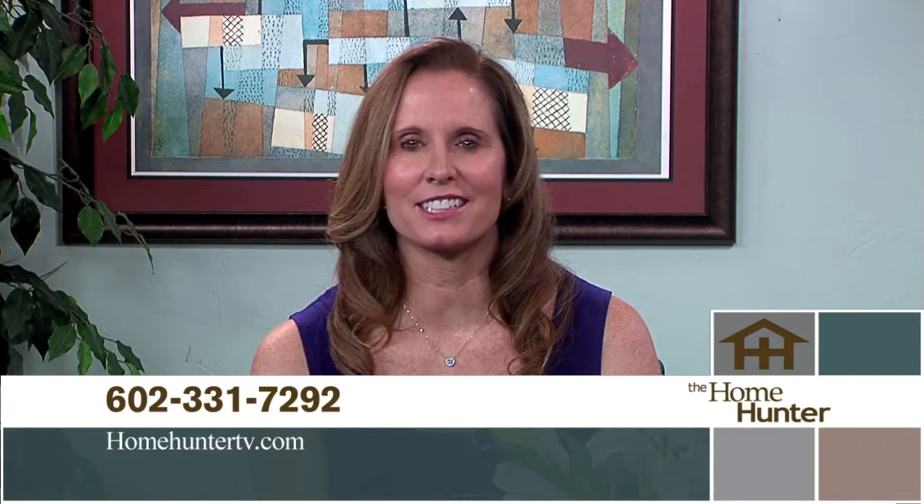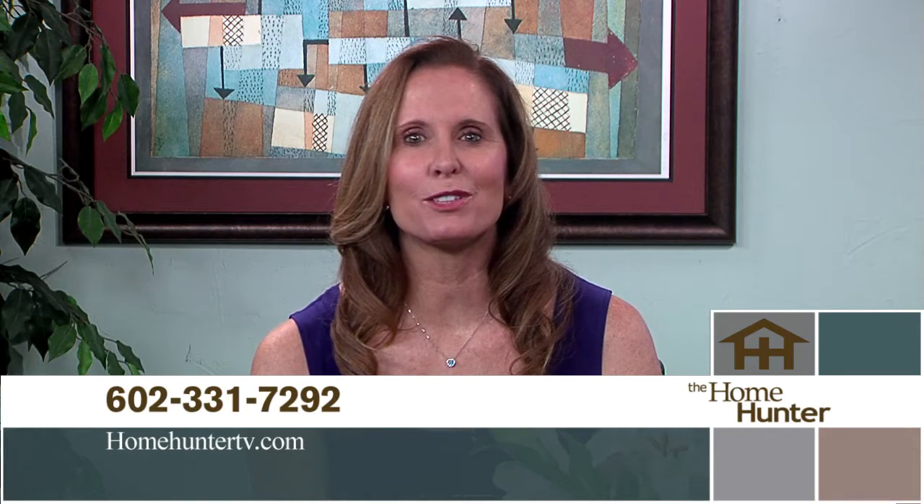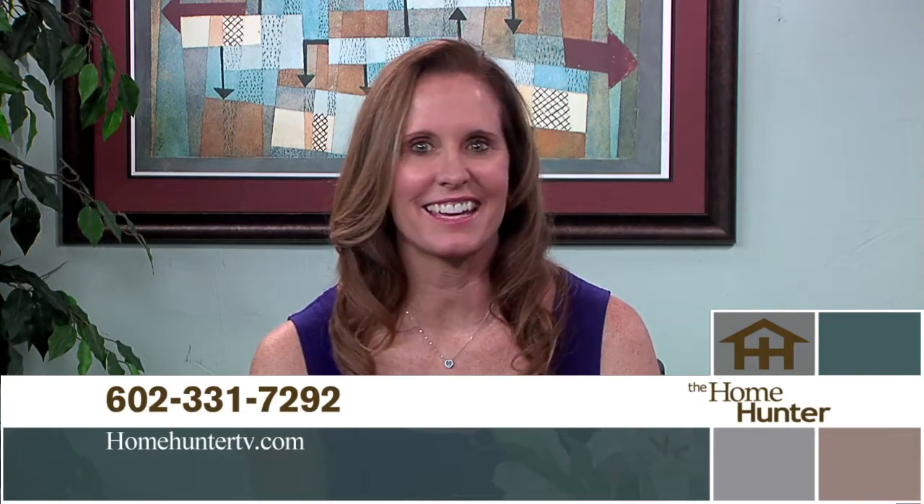If you missed any information from today's show, call 602-331-7292. Visit HomeHunterTV.com for more information on all the builders and products — you can even view the entire show again. I'm Tiffany Hunter. We hope to see you again next Sunday at 9 here on ABC 15. See you then.